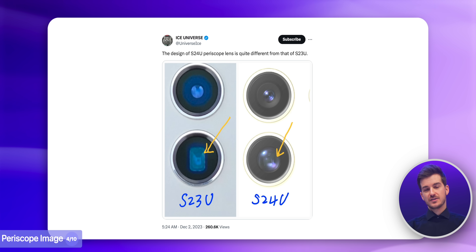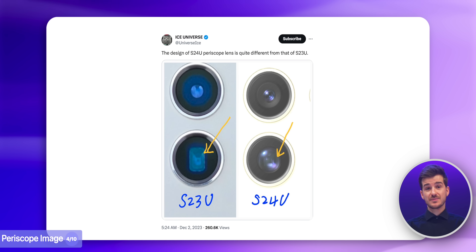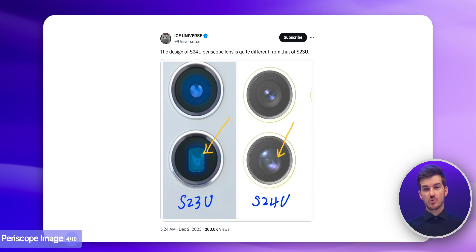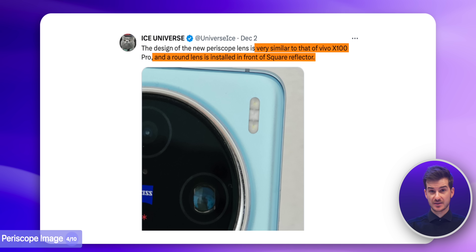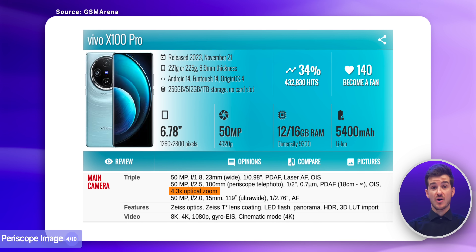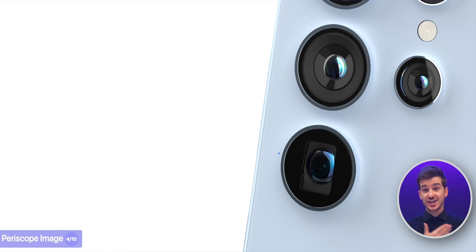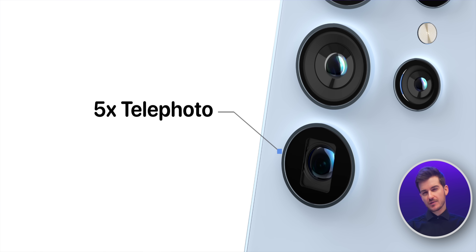Ice Universe also shared an image of the alleged periscope lens on the S24 Ultra, which looks quite different. Rather than the usual rectangular lens shape we've seen on periscope zoom modules before, the S24 Ultra seems to have a circular-shaped lens with what Ice claims to be a square reflector, similar to the Vivo X100 Pro. The Vivo X100 Pro's periscope is only a 4.3x module, so at this point I do think Samsung is unlikely to keep the current 10x zoom module, and it seems like they're unfortunately changing it to what indeed seems to be about a 5x module.